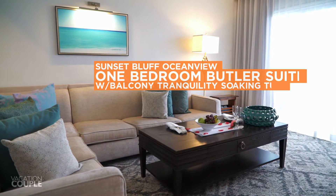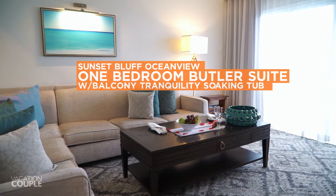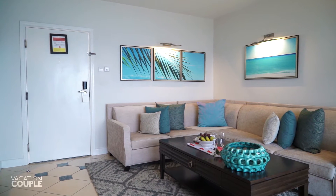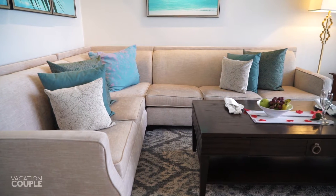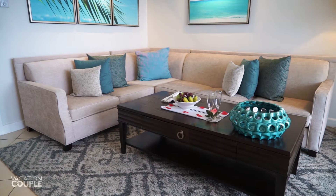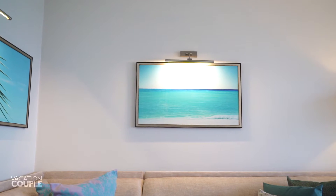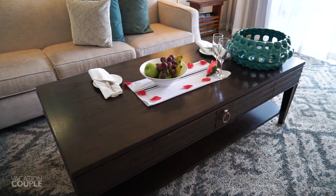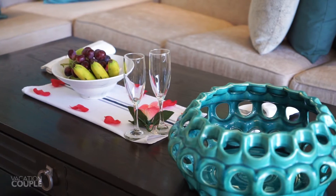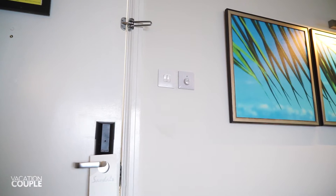A sunset bluff ocean view one-bedroom butler suite with balcony tranquility soaking tub. You'll enter the suite into the spacious living room area. Here you'll find a large sectional couch with comfy pillows and plenty of lounging room around the table. It's decorated with tropical artwork, has helpful reading materials, and fresh fruit to welcome you into your new Caribbean home. Overhead you'll find a ceiling fan with settings at an arm's reach.